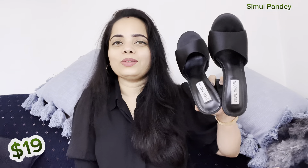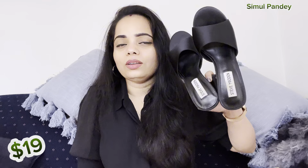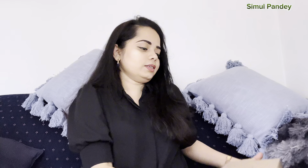This is for special occasions — for dinner, lunch, a date, or something like that. This was $19, very sturdy and good quality. Look-wise, it looks good — not sponsored, but I feel good about it.